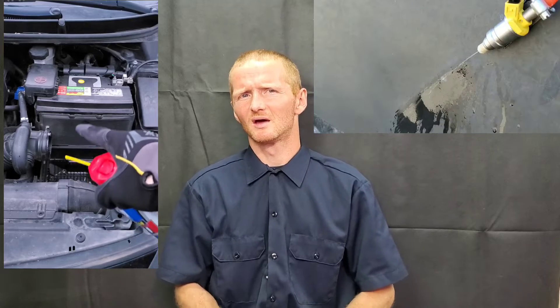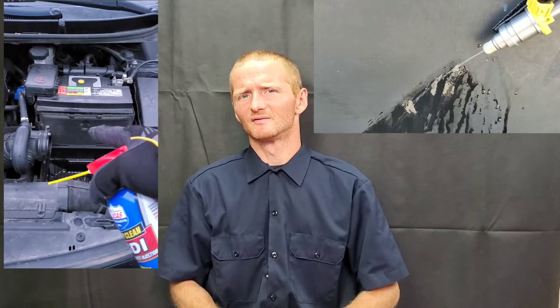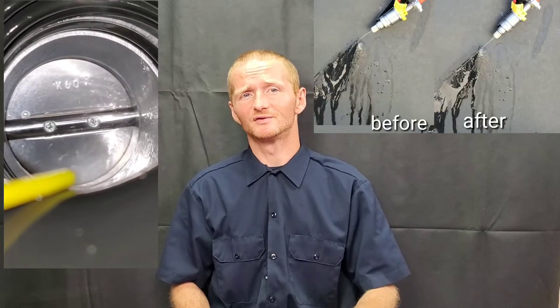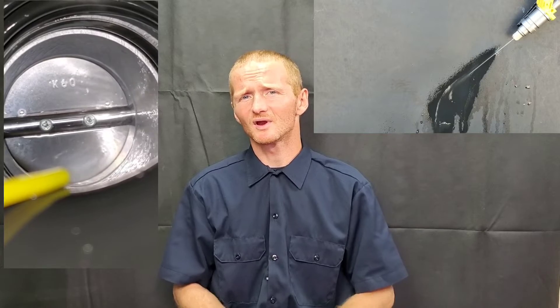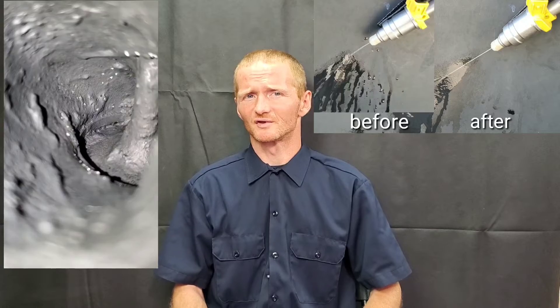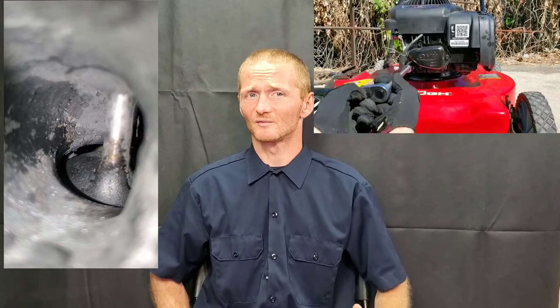For intake valve cleaners specifically, you can use the Lucas Deep Clean GDI spray cleaner — that's a good one. The CRC intake valve and turbo cleaner is a pretty good one too. Seafoam seems pretty good as well. However, watch out for some of these products because they can be harsh on certain materials. Even intakes are plastic. One chemical I like is B12 Chem Tool — it's really good, but it is a little more harsh since it contains certain things, including alcohol in some formulations.